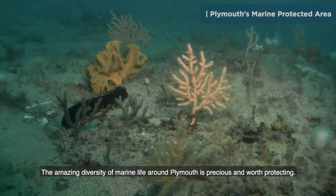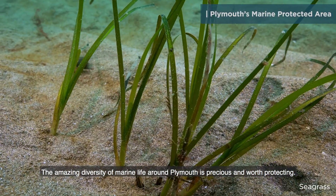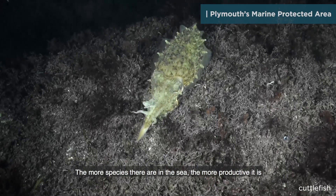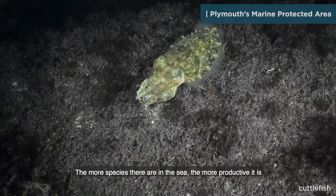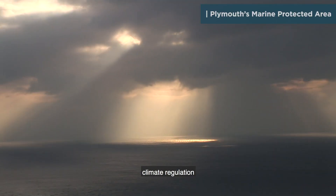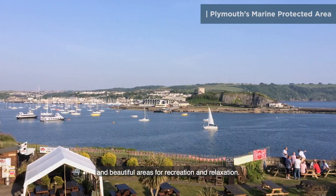The amazing diversity of marine life around Plymouth is precious and worth protecting. The more species there are in the sea, the more productive it is, providing us with economic and health benefits, climate regulation and beautiful areas for recreation and relaxation.